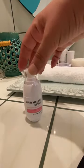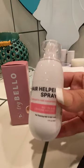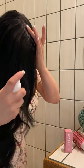Revitalizing the growth of your hair follicles, giving you denser, more voluminous hair, visible after only four weeks. No hormones, silicones, parabens, or glutens.